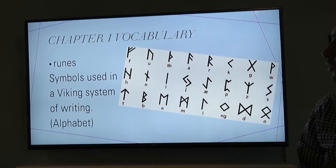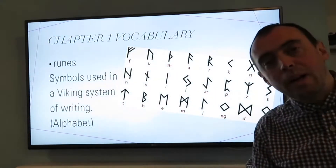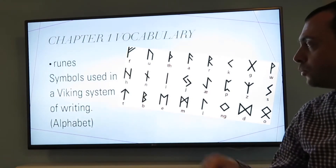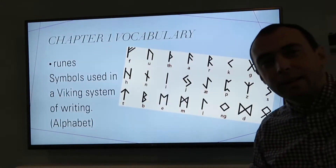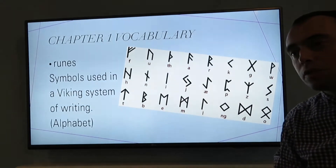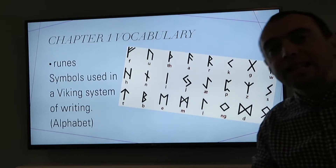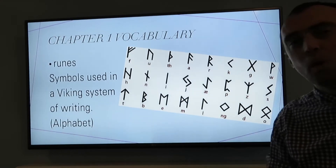But runes had symbolic messages as well. So Vikings would use runes to either write down curses or write down messages to make things stronger or to bless things, in want of another word.